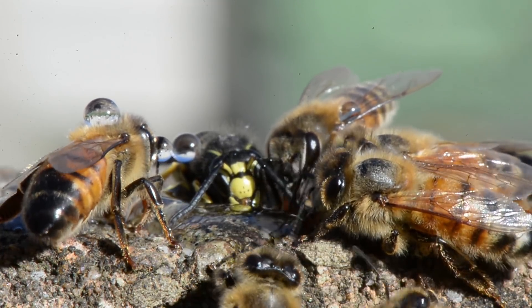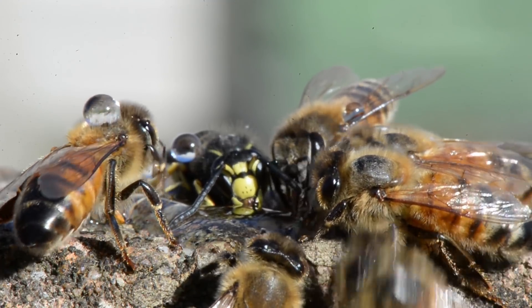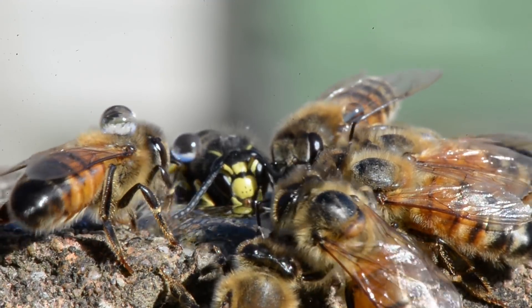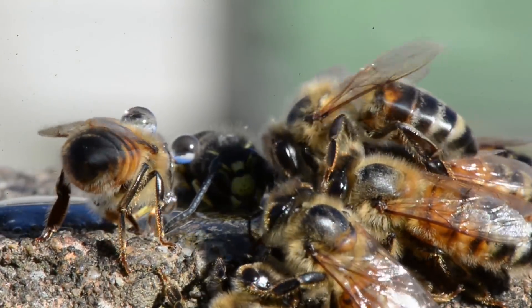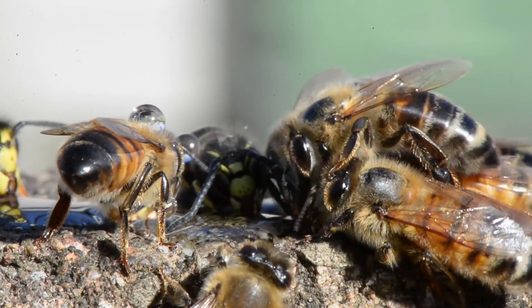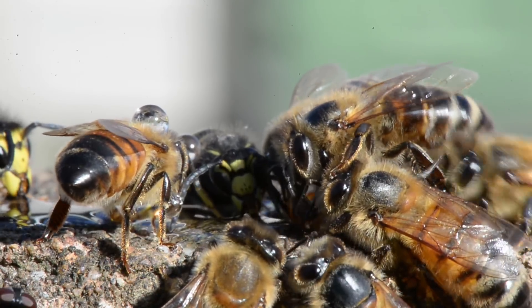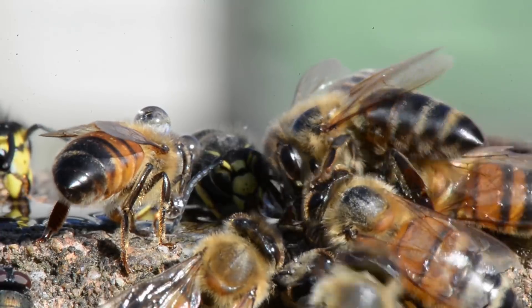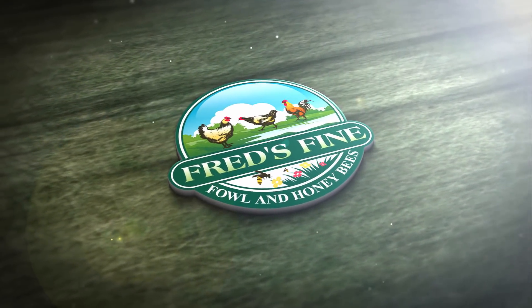Now why is it that wasps are able to fly in cold temperatures while the honeybees have to wait to warm up? The way honeybees warm up is they vibrate their flight muscles, much like humans do when they shiver, and that burns calories and generates heat through their thorax so that they can fly. But wasps for some reason can fly no matter what the weather is doing, and even in the rain. I hope you found this observation interesting. I'm glad that you watched my video and I hope you'll watch future videos as well. Thank you so much.